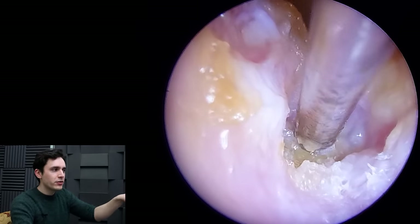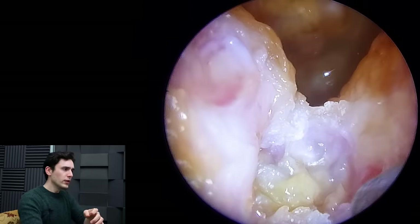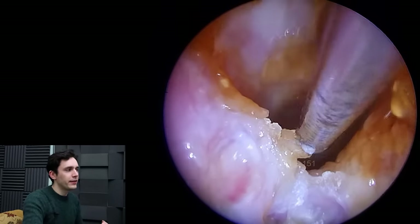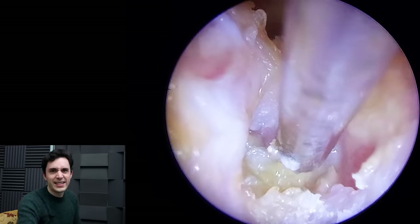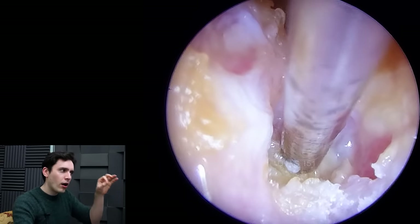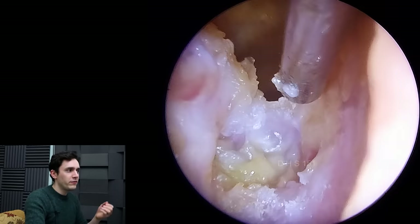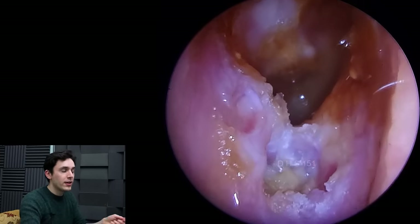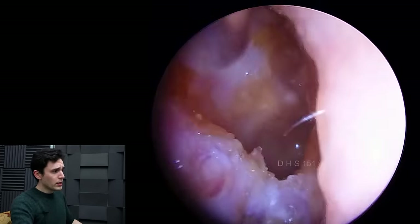Just here, you see this kind of yellow stuff that I'm scraping my Zolnir probe against? That is bone. It's a very distinctive feeling you get back from the Zolnir probe — very different from hard dead skin or hard wax. It is hard as a nail. The best way I can describe it is like holding a metal teaspoon and scraping against a rough brick — that is the feeling I'm getting in my hand. That is bone.